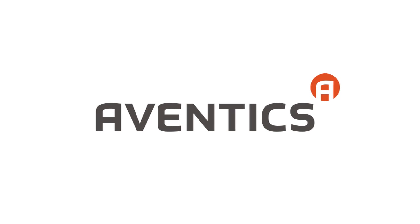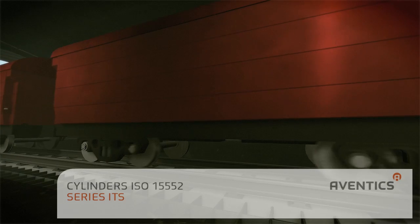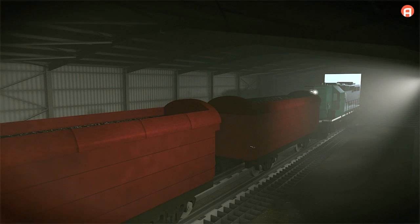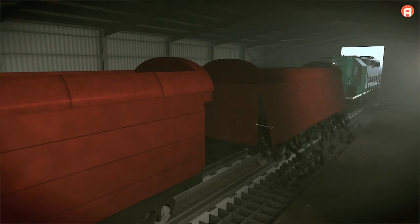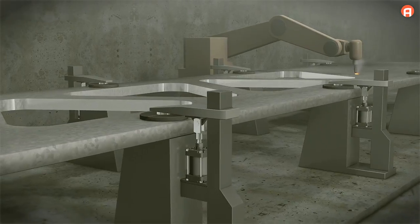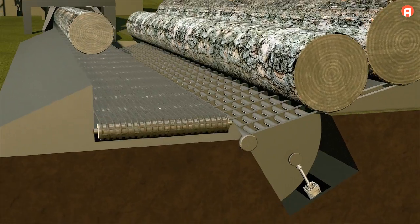The ISO cylinder from the ITS series — a high-performance cylinder for extreme working conditions. Even in demanding environments and under tough conditions, ITS cylinders can move heavy loads up to 5 tons. The cylinders in this series are a perfect match for heavy-duty engineering, the steel industry, as well as the lumber and aluminum industries.